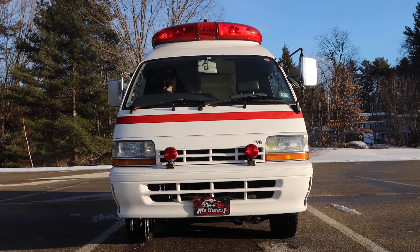Welcome back to the channel. This is the 1995 Toyota Hi-Medic.